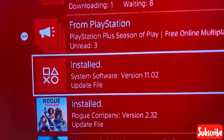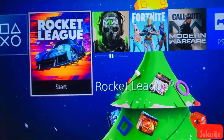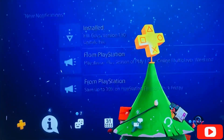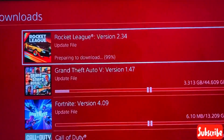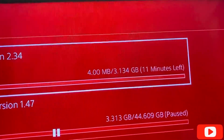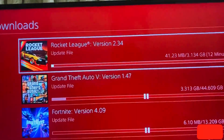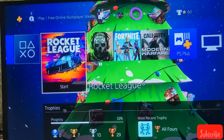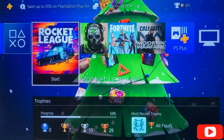Installed system software version 11.02. You should update this PlayStation update as soon as possible — only then can you play online games like Rocket League and Fortnite. There's also an update for Rocket League and Fortnite that we need to download. It's a 3.5 GB update and I'm downloading it since I play Rocket League tournaments daily. I hope you found this useful — give a like and subscribe for more videos. Bye guys!